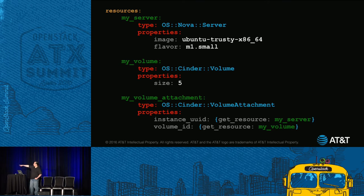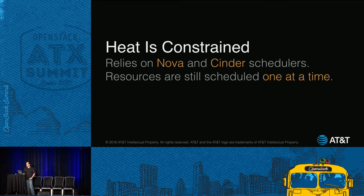You can see the get_resource primitives that pick the server and the volume and say attach them to each other. So you describe what your app should look like, tell Heat to go build this — great. Except Heat is constrained too. It's constrained by Nova and Cinder's ability to schedule VMs and volumes, because it relies on those other services. Even though Heat has a holistic view of everything, each service still schedules one thing at a time. So eventually we got to the point where we said: there's got to be a better way.